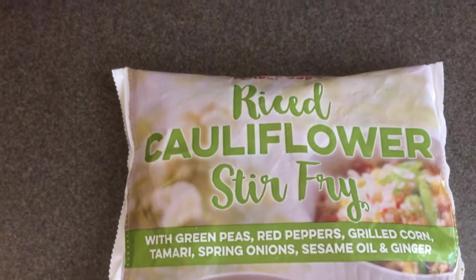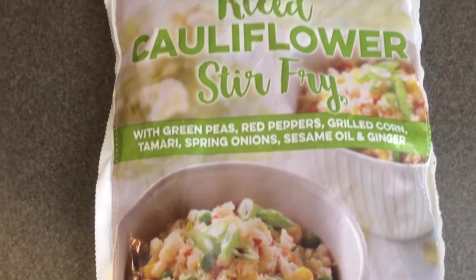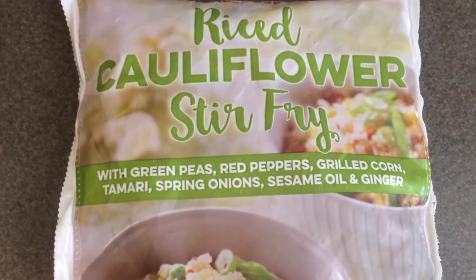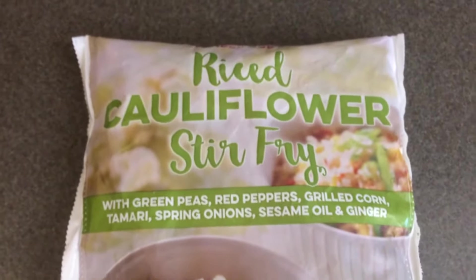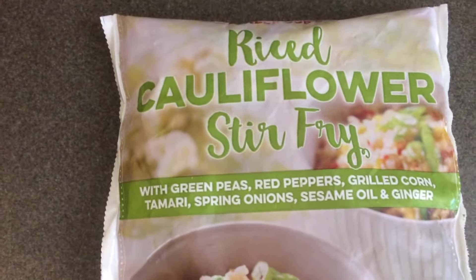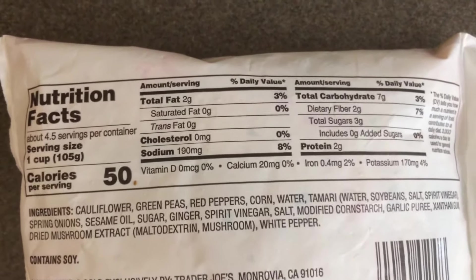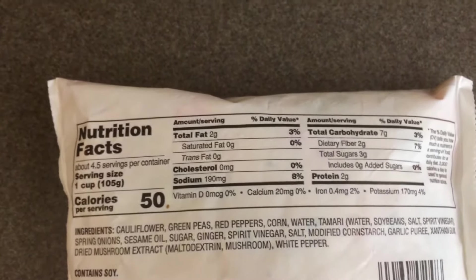This is another new-to-me item — the rice cauliflower stir fry. I've bought their plain cauliflower rice before, but never this particular one. You get green peas, red peppers, grilled corn, tamari, spring onion, sesame oil, and ginger mixed in with your cauliflower rice. It's 16 ounces, very low calorie, and I paid $2.99.